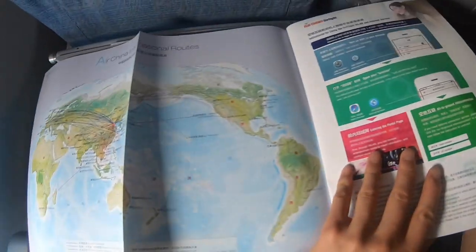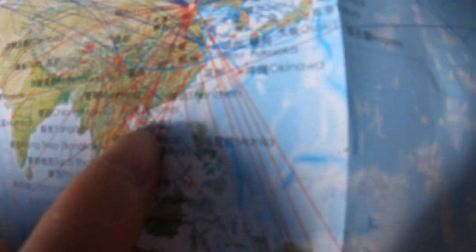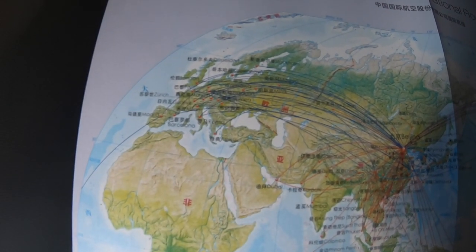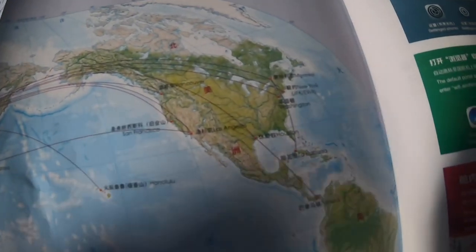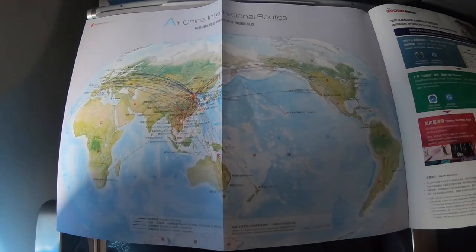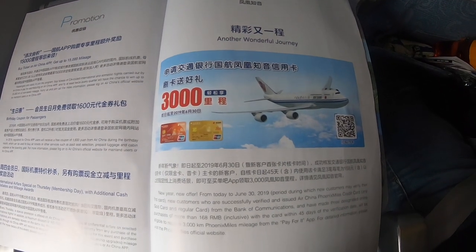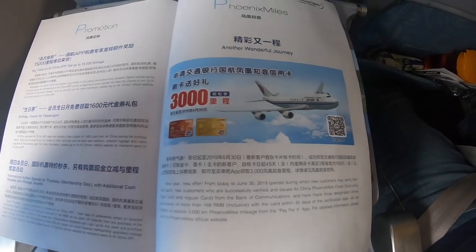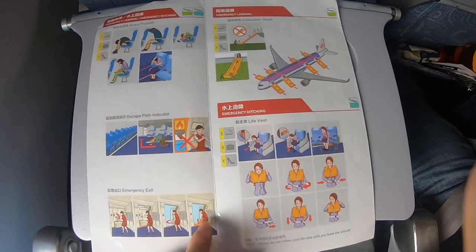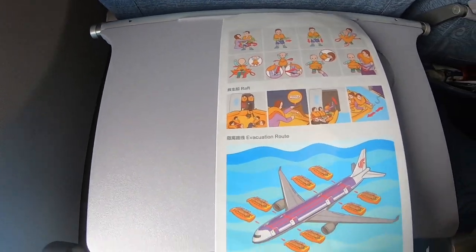The magazine also shows Air China's network with Star Alliance as a partner, including routes to European countries and North America. Air China is part of Star Alliance and uses the Phoenix Miles frequent flyer program. The safety card for this Airbus A330-300 is also reviewed — it appears to be quite old and not very clean, but still readable.